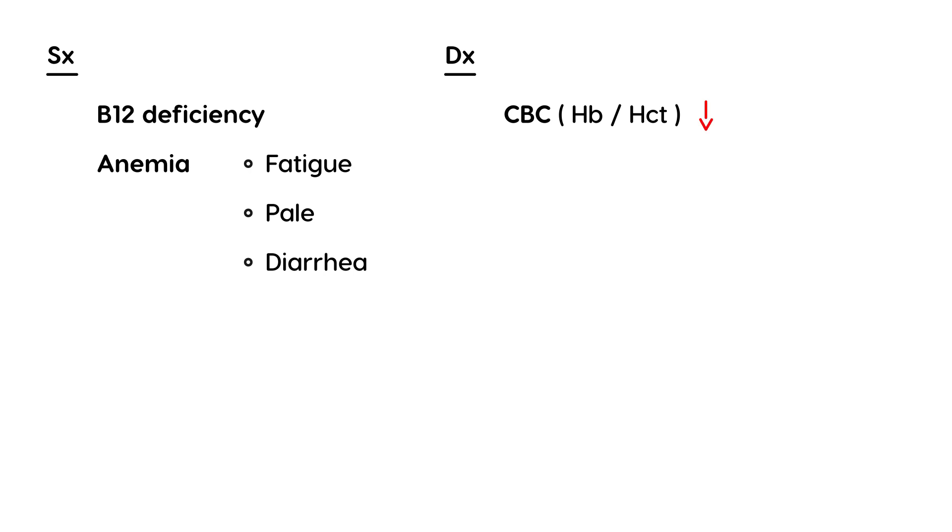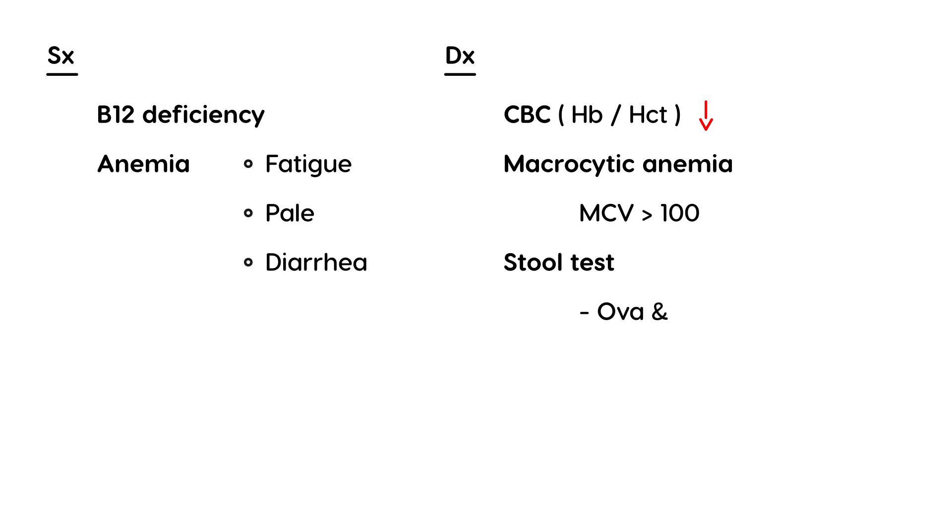The first test is a CBC to look at hemoglobin and hematocrit — if the patient is indeed anemic, these will be low. B12 deficiency causes a macrocytic anemia, so the key lab value to check is MCV, which will be greater than 100. Another test that can be done is a stool test for ova and parasites, which will show eggs from the tapeworm.